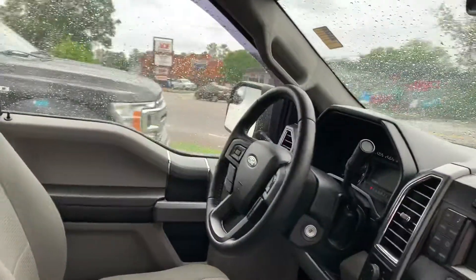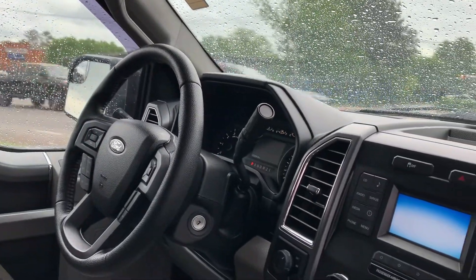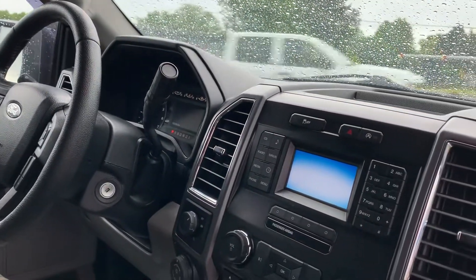Looking at the insides here, you're going to find power windows, door locks, and power mirrors, as well as steering wheel mounted audio controls, cruise control, and Bluetooth controls for your cell phone.